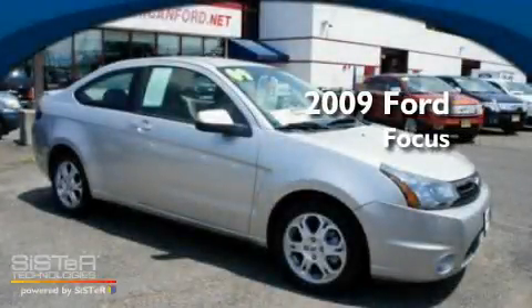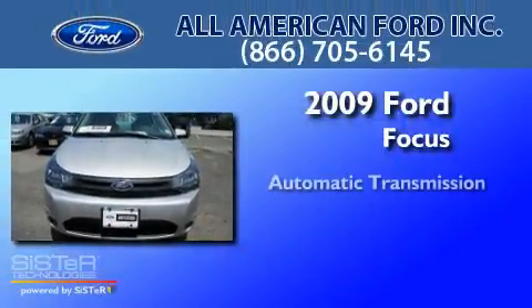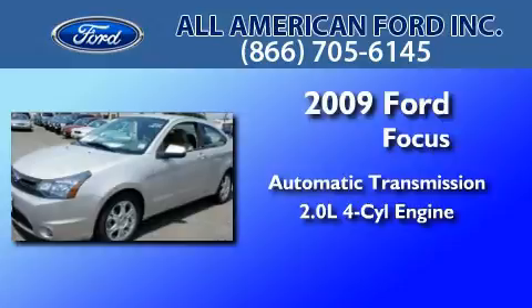This is a certified pre-owned 2009 Ford Focus. This car has an automatic transmission and an inline four-cylinder engine.